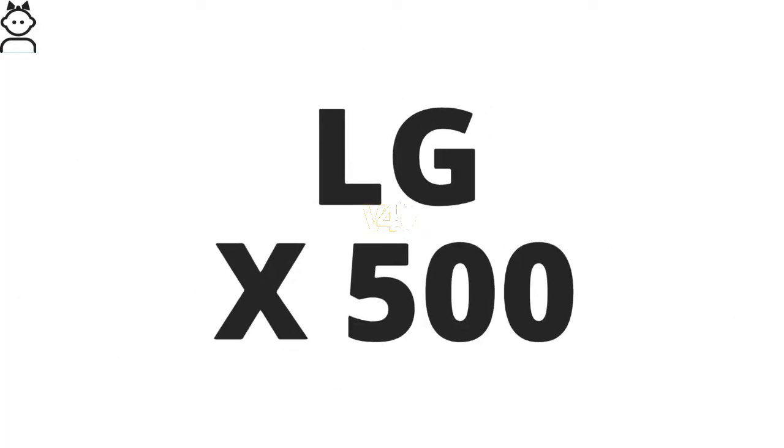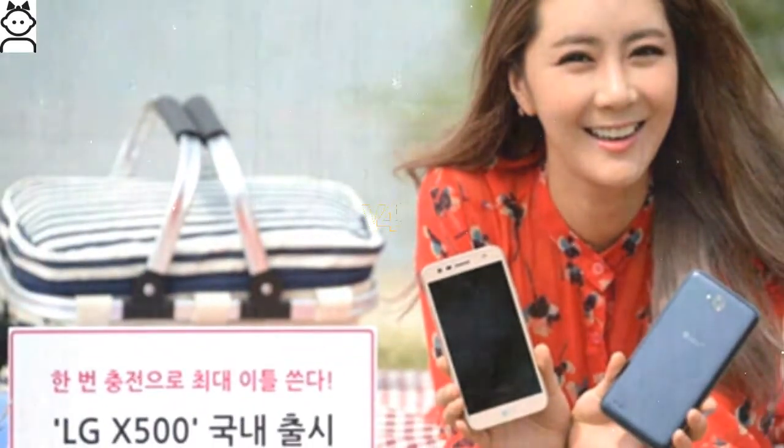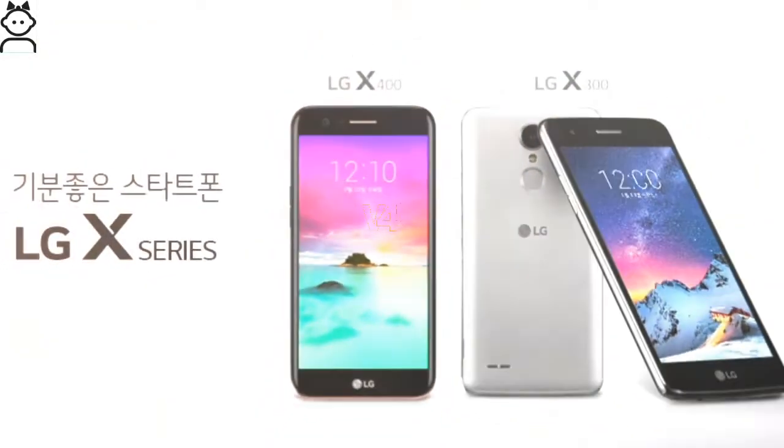Want to know about the LG X500? Stay tuned for the latest updates. Do not forget to subscribe and like. On June 4, 2017, LG confirmed that it will be launching a new smartphone with a large battery this week, and the company further stated that the new phone would trump all mobile phones in Korea in terms of power capacity.